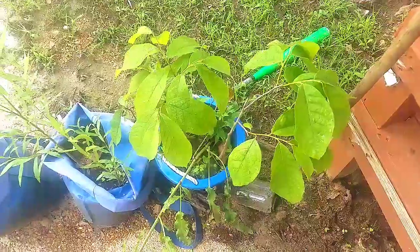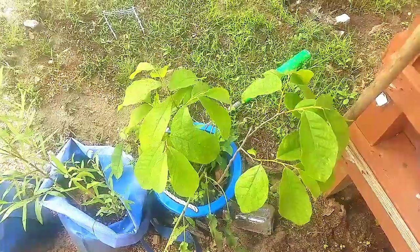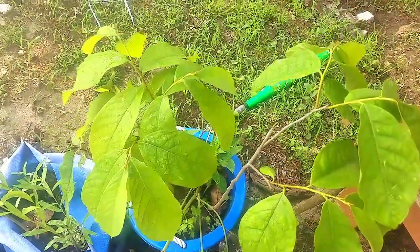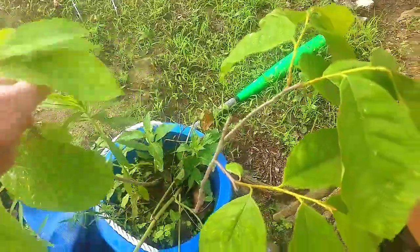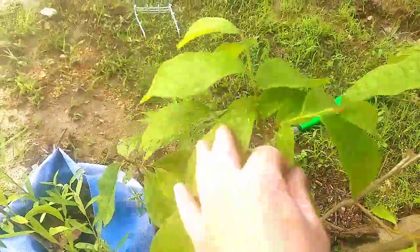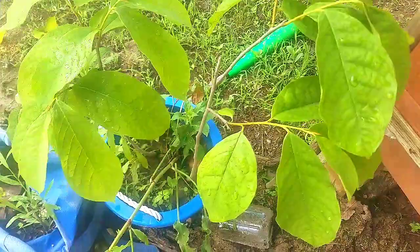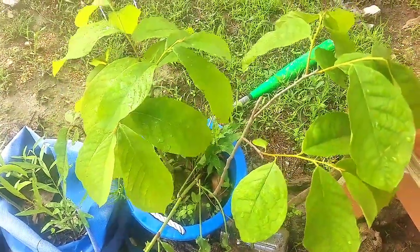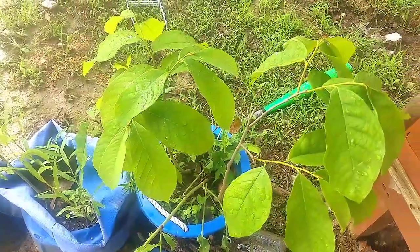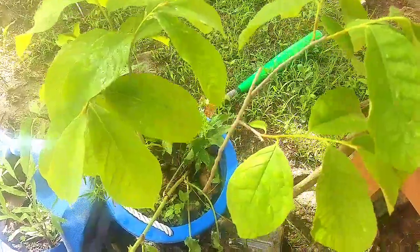Hey guys, I just want to do another quick video. Today I wanted to talk about pawpaws. These are my pawpaws that I bought last year — I paid $20 for this pail and it has three of them in it. Some people don't know that it's the largest native fruit to the US. This thing has been around since the 1500s.